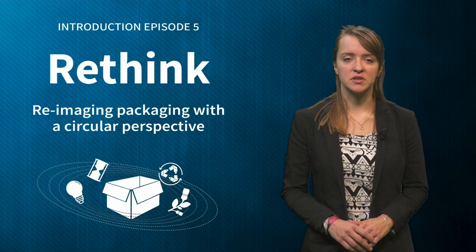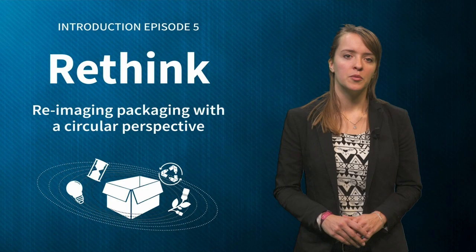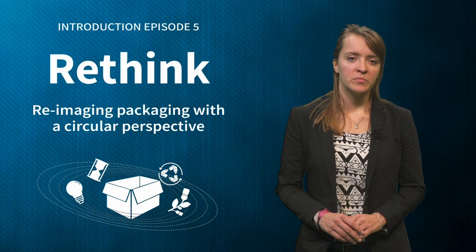Associate Professor Lise Manier will discuss the importance of consumer acceptance of packaging innovations and the crucial factors manufacturers and designers need to take into account.